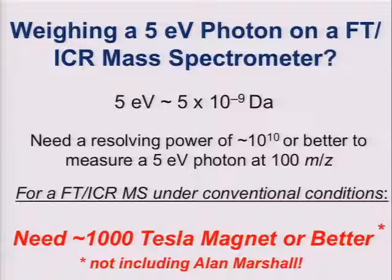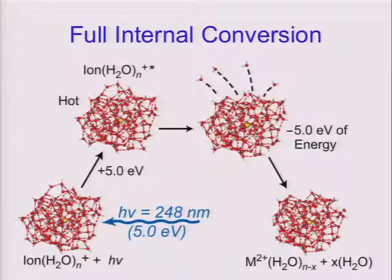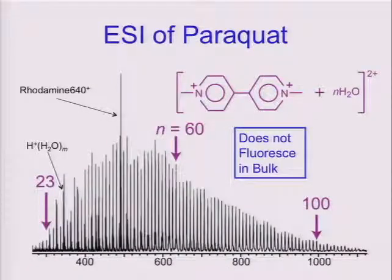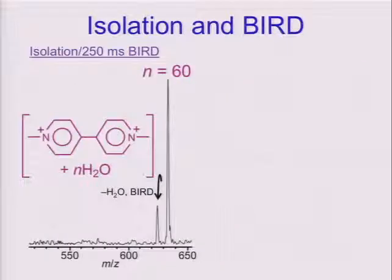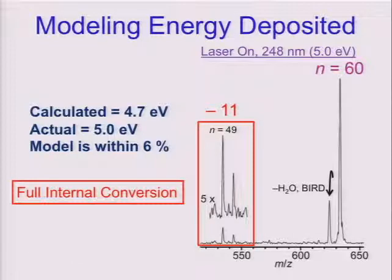For a conventional ICR instrument, this would require about 1,000 Tesla. Alan's been pushing the limits with a variety of different techniques to treat the data, so he can probably get this down to 500 Tesla pretty easily, but we're still about 997 Tesla short. The way we're going to do this is again with our nanocalorimetry method — instead of coming in with an electron, we're going to come in with a photon of known energy, heat up the droplet, and look at how many water molecules will leave. Isolating on a particular ion with 60 water molecules, letting it sit for a quarter of a second, you lose a water molecule due to absorption of black body photons. After irradiation, you see 11 water molecules lost, allowing us to calibrate our nanocalorimetry method — our modeling is good to within about 6%.